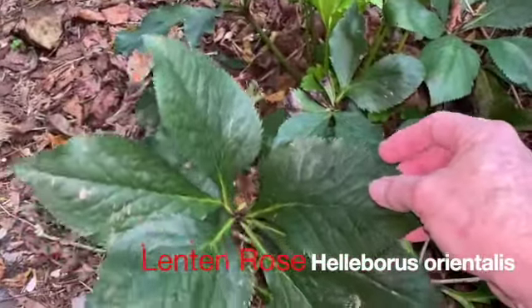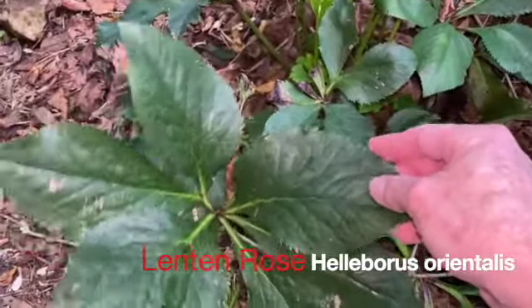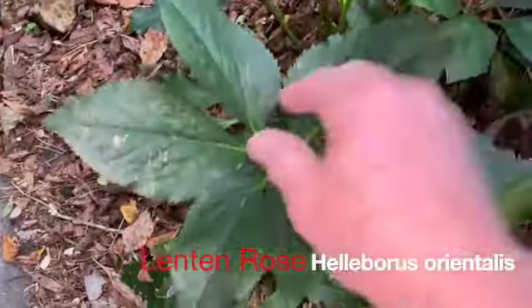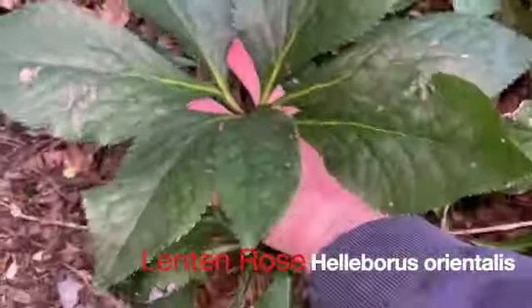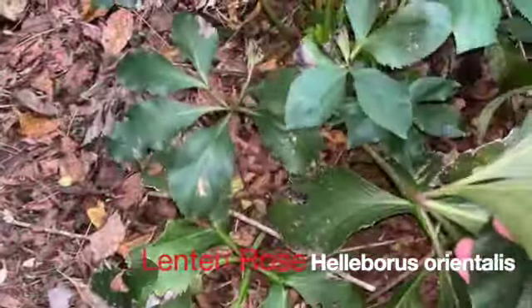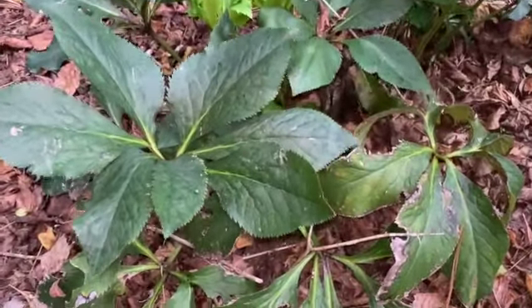The edges are very finely toothed, even to the point of being a little bit scratchy — they're not going to hurt you — but they are very large, divided leaves. All of this is one leaf with these radial leaflets coming off of the petiole. That's Helleborus orientalis, Lenten Rose.